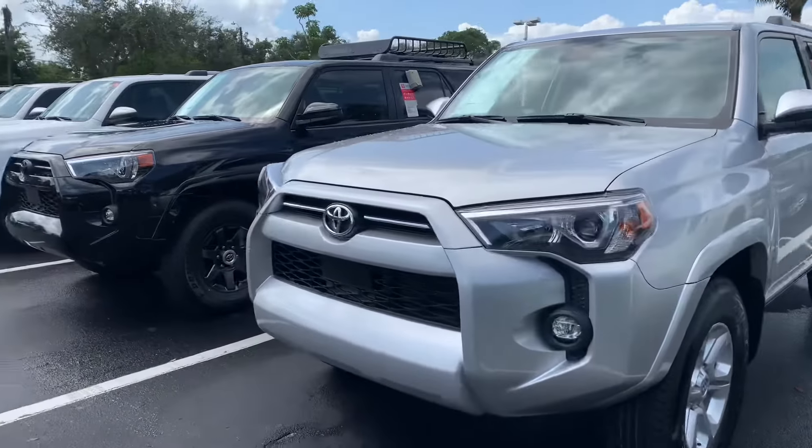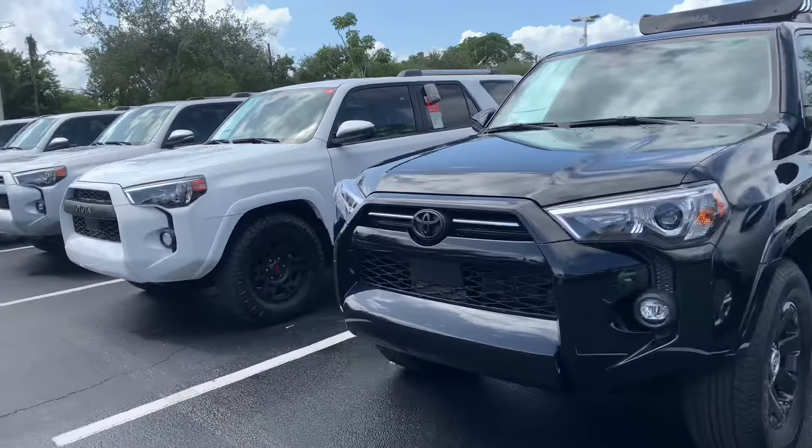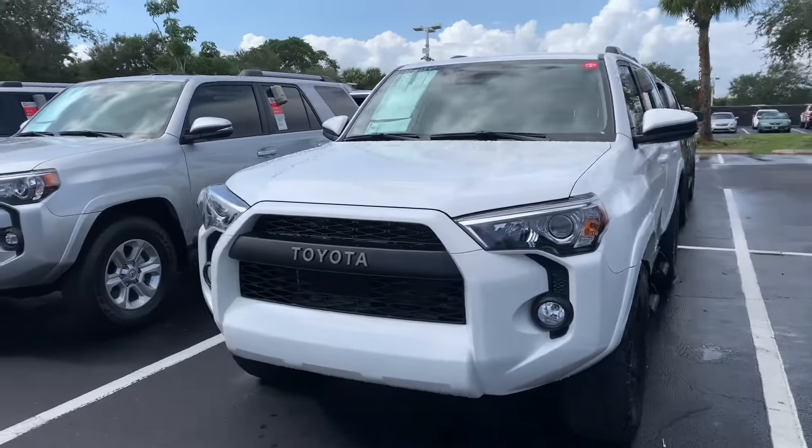They all come with lifetime warranty, nitrogen-filled tires, and our Toyota factory floor mats, as well as tons of features and safety features — like Toyota Safety Sense with Pre-Collision System, Lane Departure Alert, Star Safety System, and tons more.